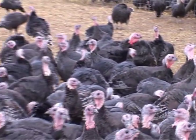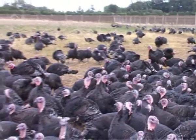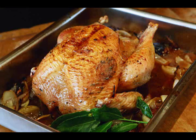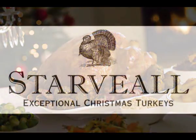But perhaps the most important finishing touch is the way the turkey is prepared for the table. A Starville Christmas turkey is expertly dry-plucked and hand-finished. This means that it can be hung in our temperature-controlled cold store to fully develop its flavour. Starville — exceptional Christmas turkeys.